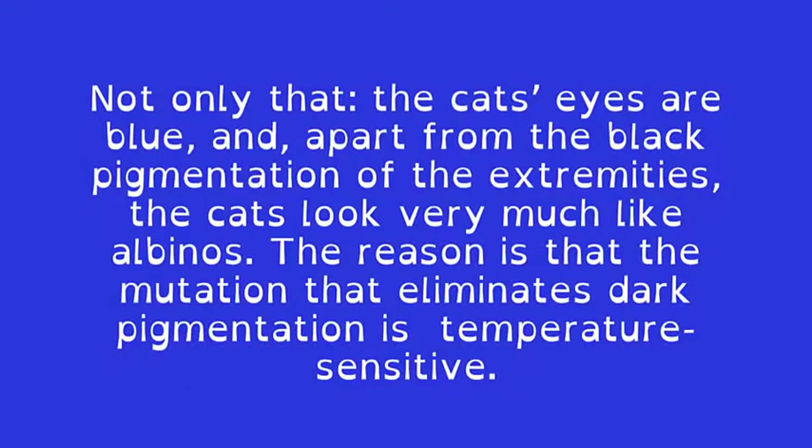Not only that, the cat's eyes are blue, and apart from the black pigmentation of the extremities, the cats look very much like albinos. The reason is that the mutation that eliminates dark pigmentation is temperature-sensitive.